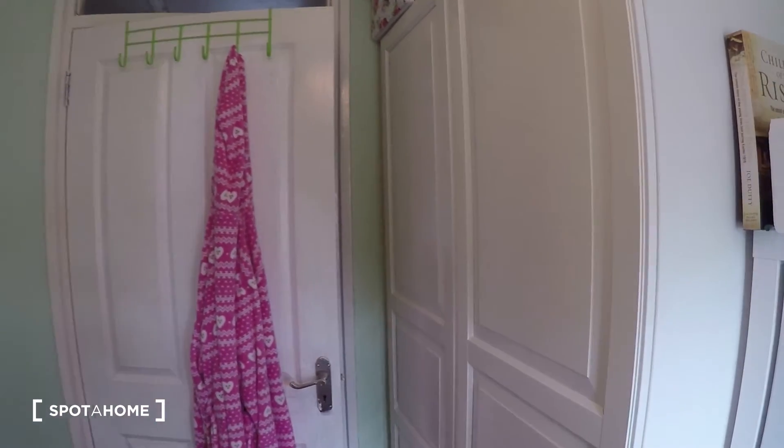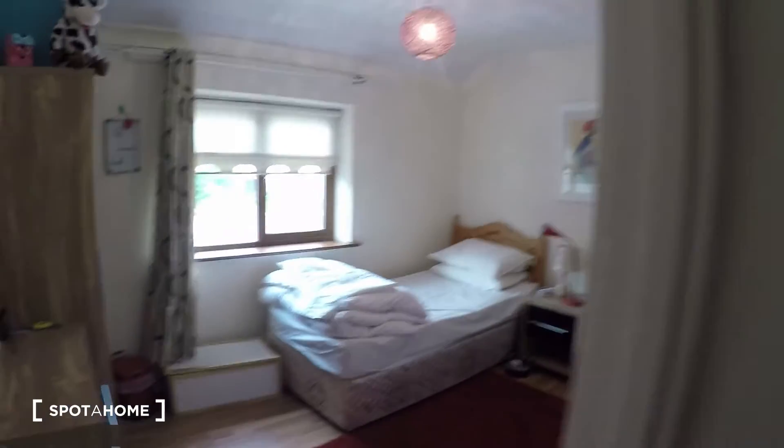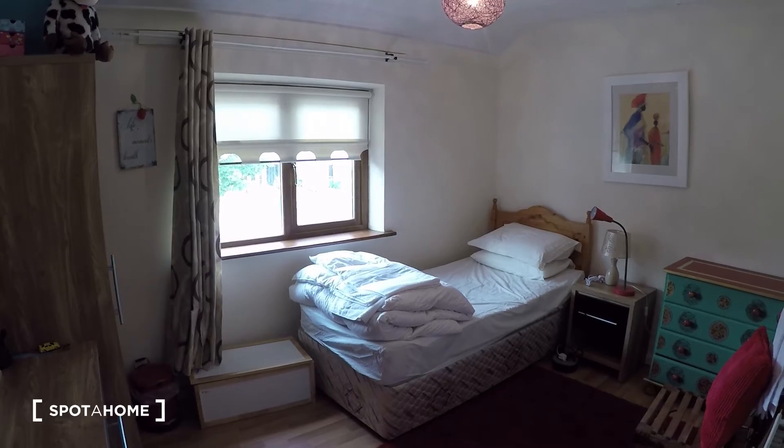That is it for bedroom number two. Now at the end of the hall there is bedroom number three.